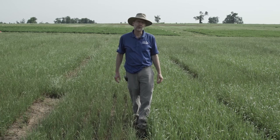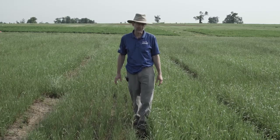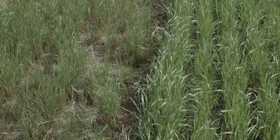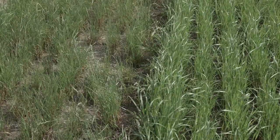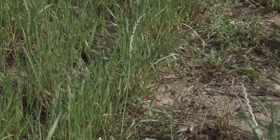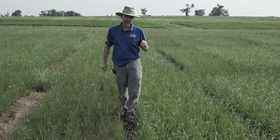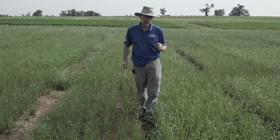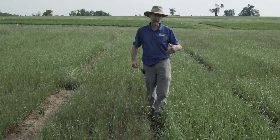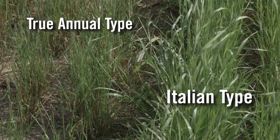I'm standing now in our annual ryegrass variety test. There are a number of annual ryegrasses used extensively across the southeast, particularly in the lower southeast, planted into bermudagrass and other warm season pastures. Here in Kentucky we use them more as a fall planting for late fall grazing and early spring grazing. In Kentucky, you want to make sure you get an annual ryegrass with good winter survival, which you can determine from our variety test report data.